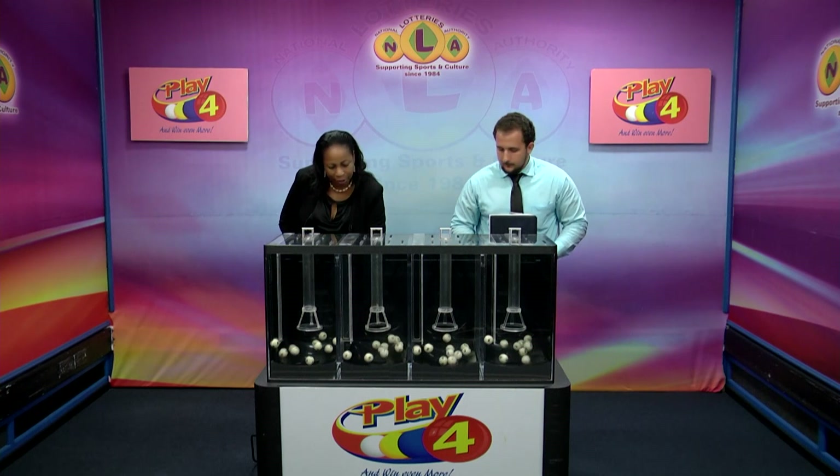Welcome back to the Play 4 draw. Witnessing our draw is Mr. Daryl De Freitas from the auditing firm of BDO. All eligible tickets should be dated the 24th of March 2023, our draw number 4072. We have 10 balls in each of the staging tubes numbered from 0 to 9. These balls were checked and verified by our auditor. Let's let them into the mixing chambers and get the machine going.